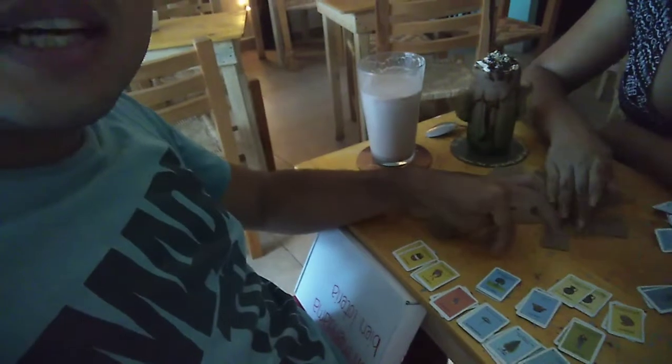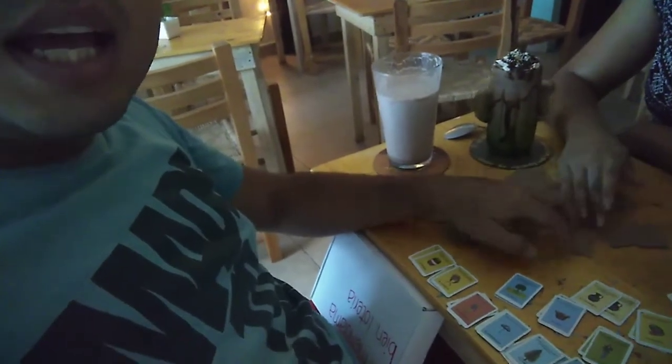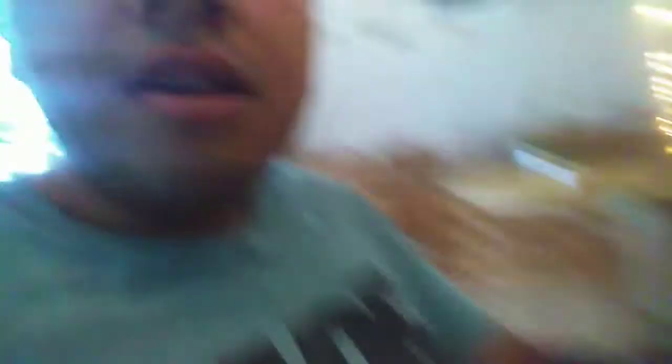Cuando tú pides, te dan juegos de mesa y está el memorama, que es un memorama de lotería. Y yo me pedí un esquimo de chocolate, que está muy rico; la consistencia está muy cremosa, como debe de ser.